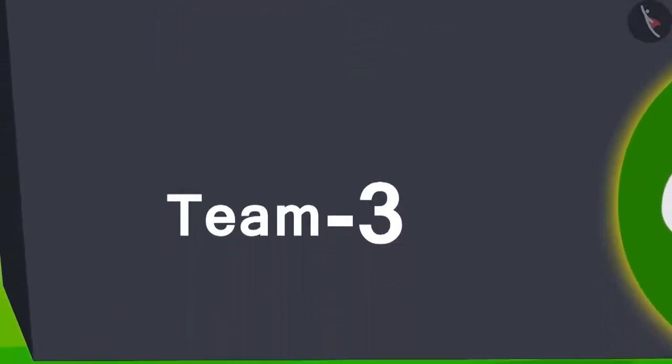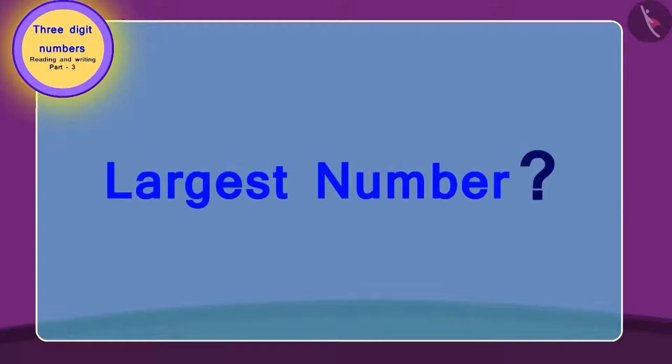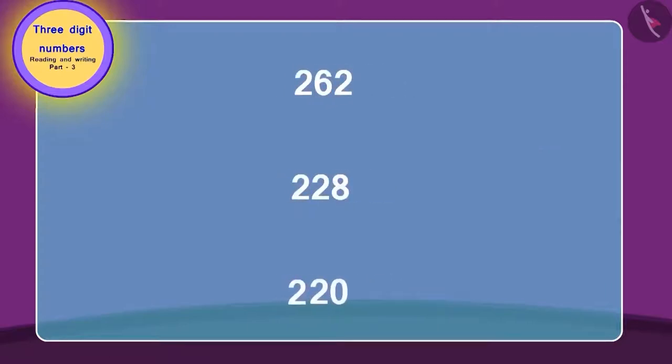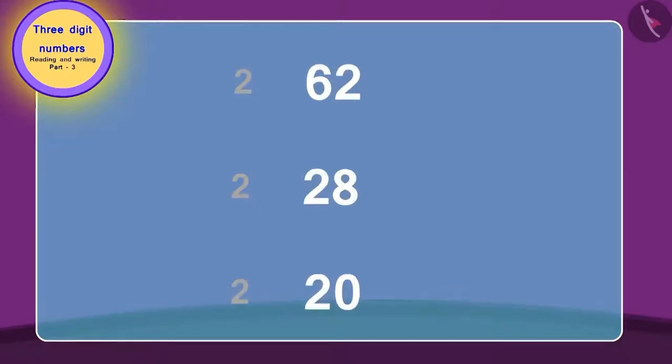Let's find out which team won the ticket. To find out, we need to find the largest number. First, look at the third digit of all the three-digit numbers and then identify the highest number. Here, all the numbers are of the same value. Hence, we will look at the numbers made of the next two digits.